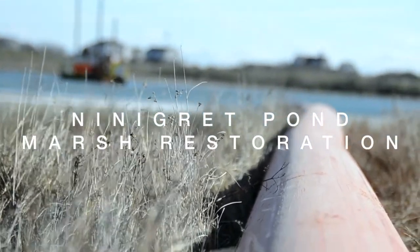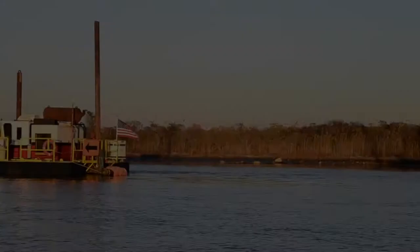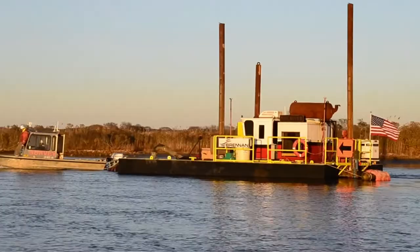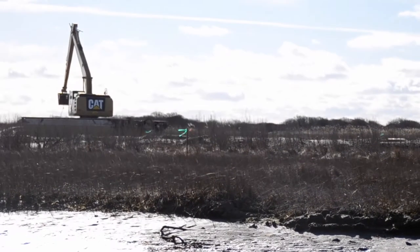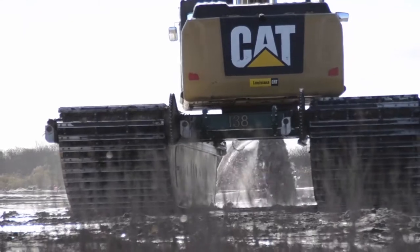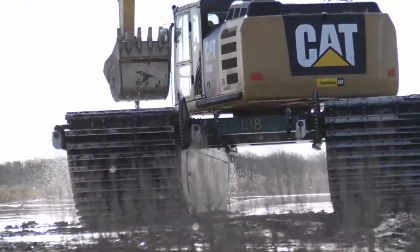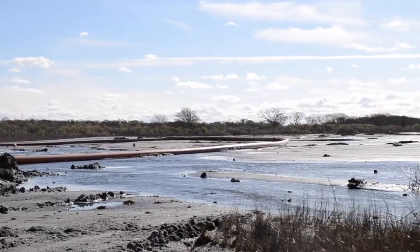This fall, winter, and spring, Salt Ponds Coalition in partnership with the towns of Westerly and Charlestown, Save the Bay, DEM, CRMC, and the U.S. Fish and Wildlife Service participated in the completion of the Ninigret Pond salt marsh enhancement project. This project, funded by a Hurricane Sandy resiliency grant, aimed to protect the salt marsh against sea level rise by increasing the elevation of the marsh.